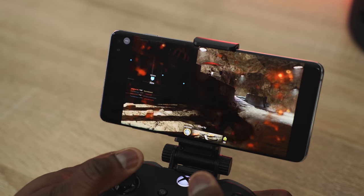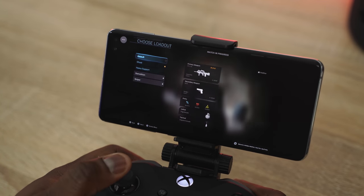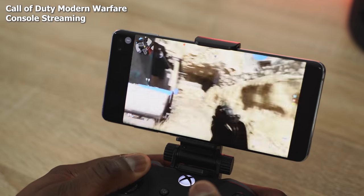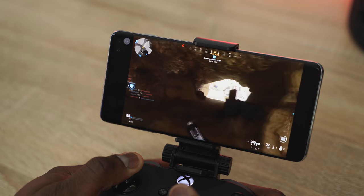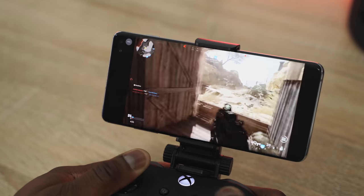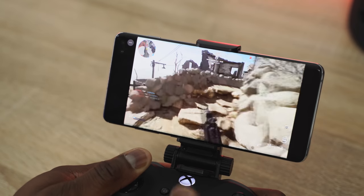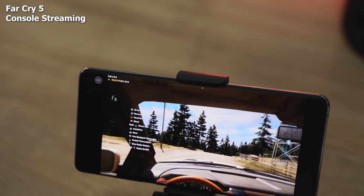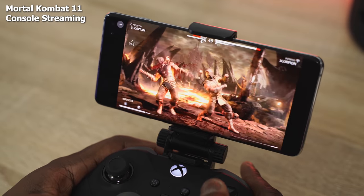Xbox streaming on Project xCloud is actually really good. I got to play Call of Duty: Modern Warfare — a new game unavailable on Google Stadia — on my Galaxy S10 Plus. I played multiplayer, died a lot, but it worked well with no measurable slowdowns. Project xCloud streams at 720p on mobile, as Microsoft stated, but it looks pretty good. I also played Far Cry 5, which handled well, and Mortal Kombat 11 with no slowdowns.